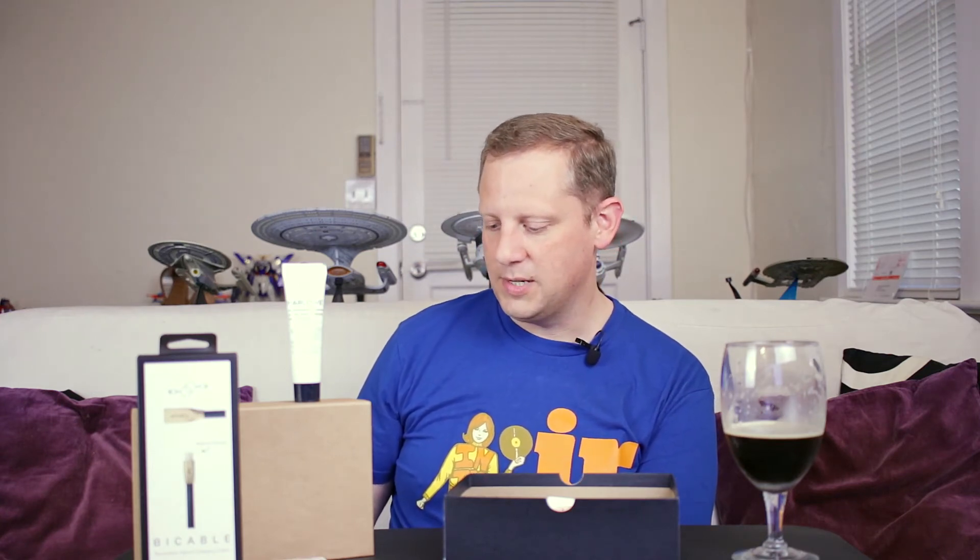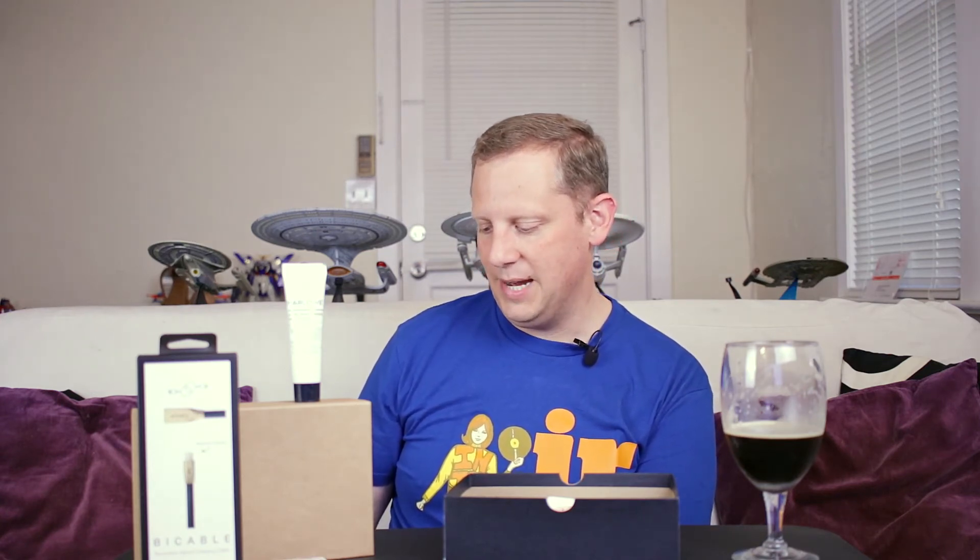The next thing we got is a body lotion by Marlowe — their number two men's body lotion. The full-size version is $8.99, so a reasonably priced body lotion. It's a non-greasy, quick-absorbing formula enriched with eight amino acids and deep-sea algae extract to help restore and energize dry skin.